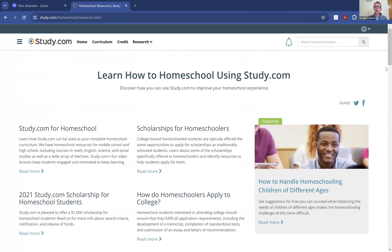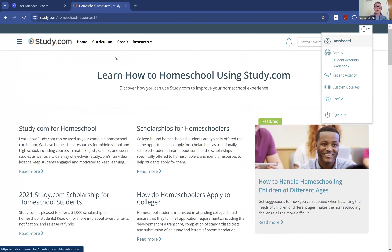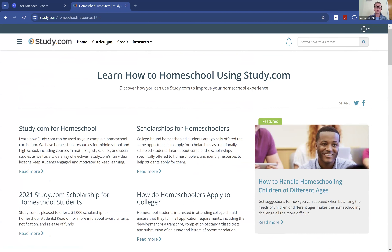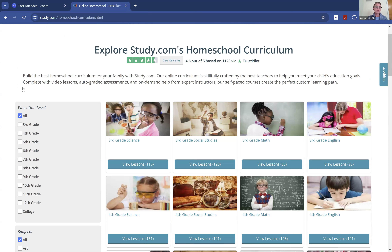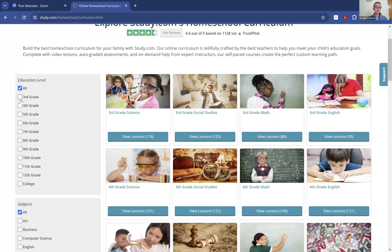If you actually go in — I am logged in right now into my account — I can go to the dashboard, but I specifically want to show you the curriculum side of things. If I switch over to the curriculum, what is so amazing is that you can choose your grade and get the entire comprehensive curriculum for that particular grade.